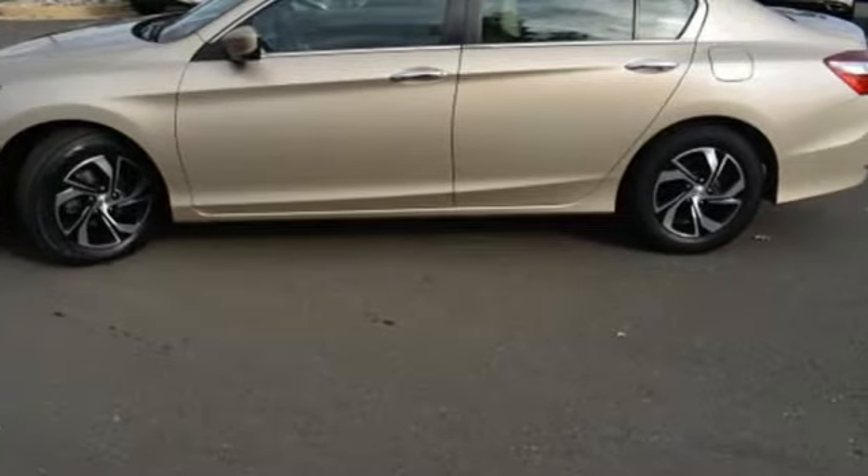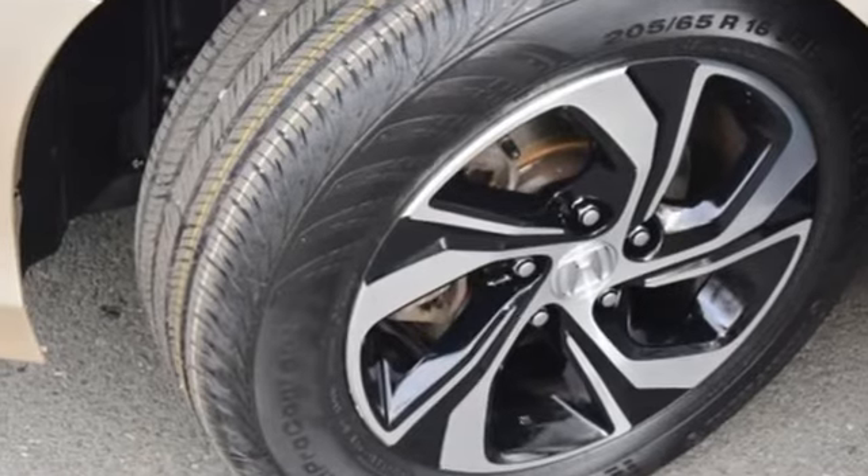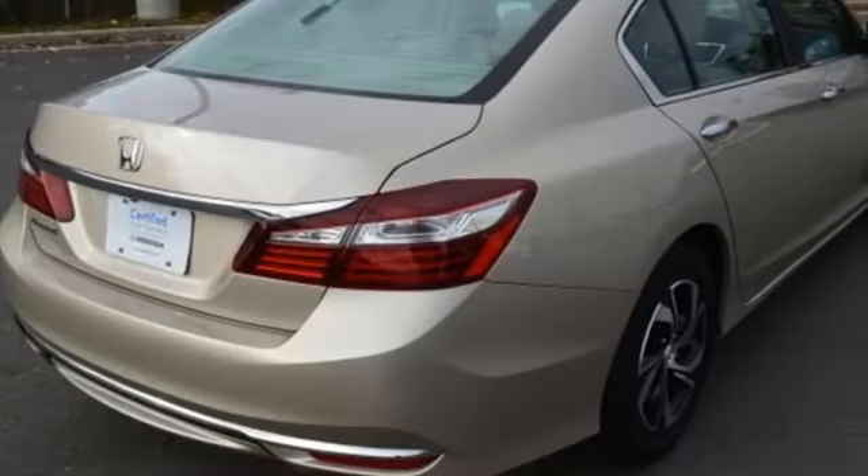Car and Driver adds, the Accord hustles through turns with fog-free steering and little complaint from the tires, and never seems to be working very hard.